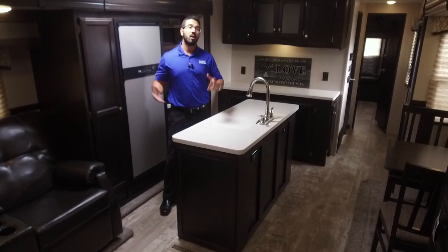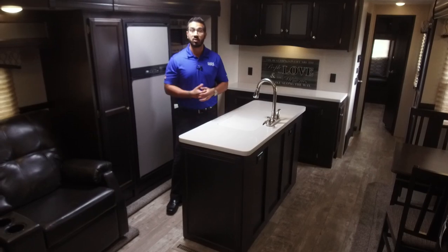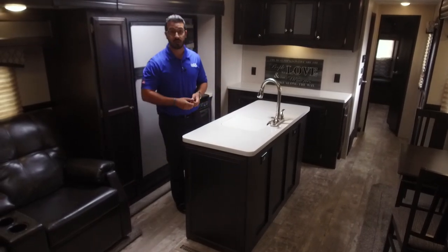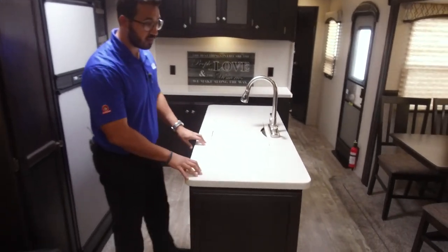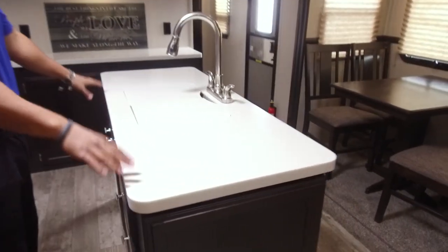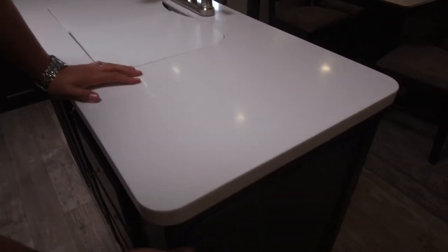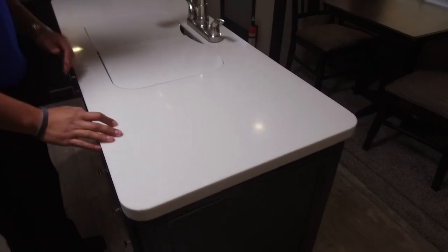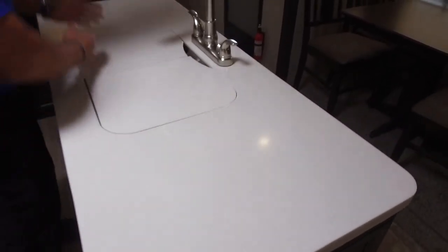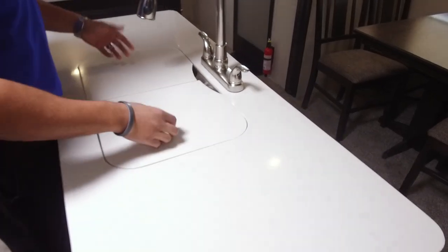Moving into the very large kitchen, one of the key changes in the 2018.5 is the countertops — they went to beautiful true solid surface, nice and bright and a great contrast to the darker wood. The island countertop is very large with space to work on both sides. There are also sink top covers so you can use the sink area as prep space.